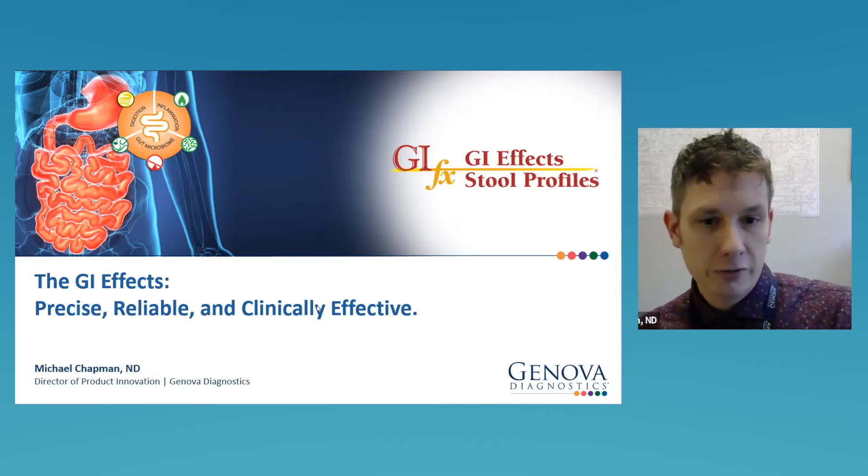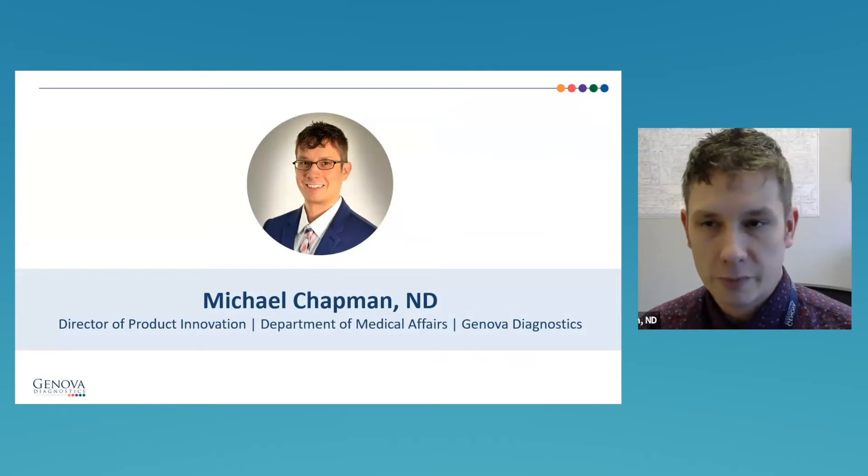A little bit about me quickly: I'm a naturopathic physician trained at Bastyr University. I've been with Genova since 2015, working in product development. I've had my head in the research ever since, trying to apply it to create products with the most clinically actionable information. That takes us right to the GIFX, which is our flagship GI evaluation.